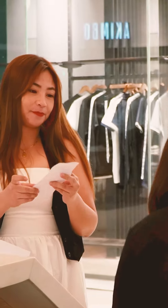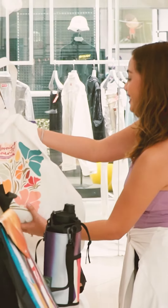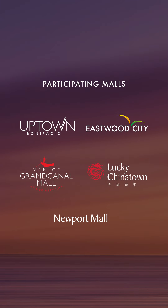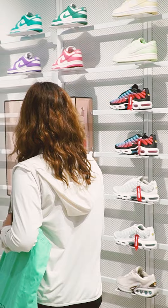Simply present a single purchase receipt along with 35 plastic bottles for recycling at our participating mall's redemption booths to get a bag from Catriona's exclusive collection.